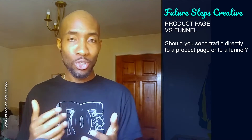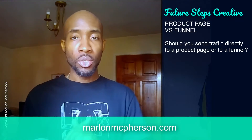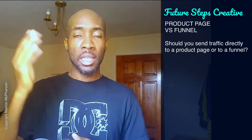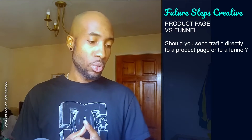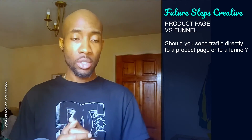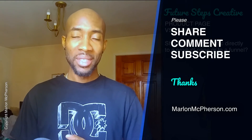Hopefully this has helped you somewhat. If you've got any questions, leave comments if you're watching on YouTube, and you can reach me on my website at marlonmatpherson.com — just use the contact form and send me whatever questions you have relating to this topic. You can also join me on my Facebook group at facebook.com/groups/futureStepsCreative — send me a request and I'll add you. That's all I've got for this episode of Future Steps Creative. Do subscribe on YouTube and leave me a review if you're listening on iTunes, Stitcher, or any other podcast platform. Speak to you soon — take care.